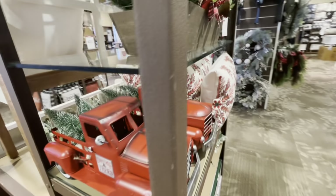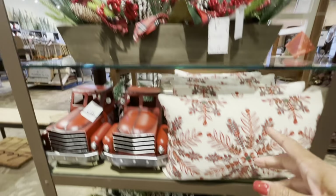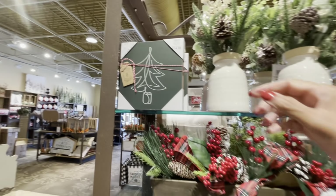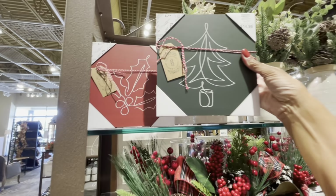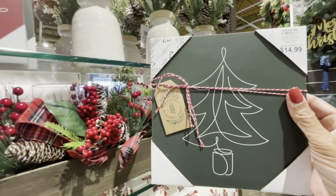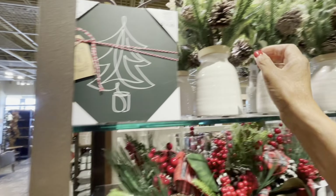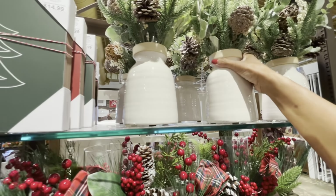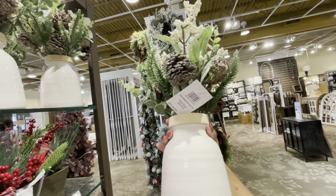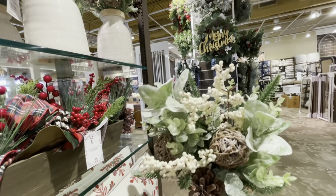There are the red trucks again and more really pretty pillows. Here's some table decor for $69.99. Some wall decor photos for $14.99 — I see the green one with the tree and the red one with the mistletoe. And here is some beautiful table decor for $39.99 — not bad at all. You could add some red berries to that.